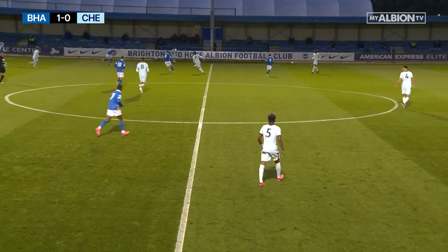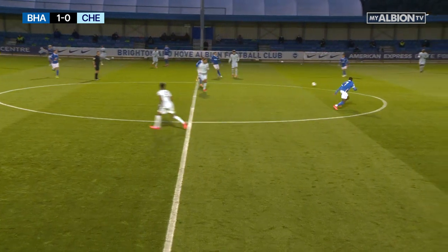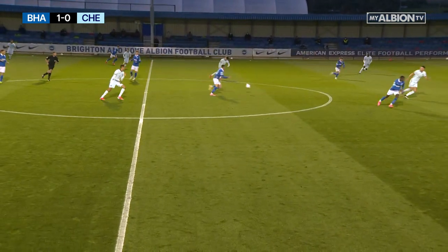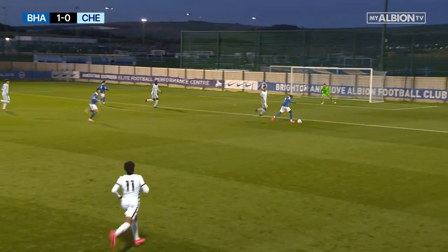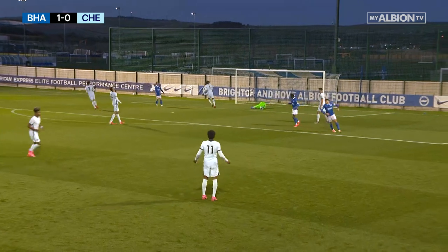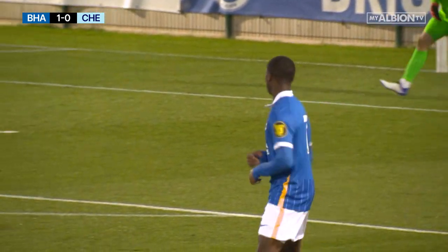Brighton ever so slightly a little bit deeper now. Remember Yaffe applying the pressure, Jenks wins it back, here's Yaffe again — goes for goal, slight deflection at the second time of asking. Ziga will be relieved to claim it.